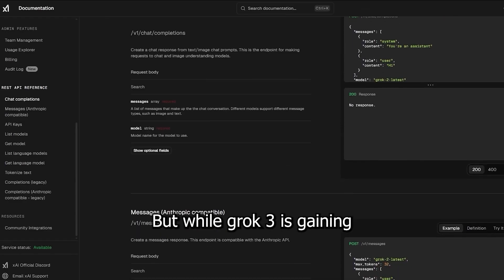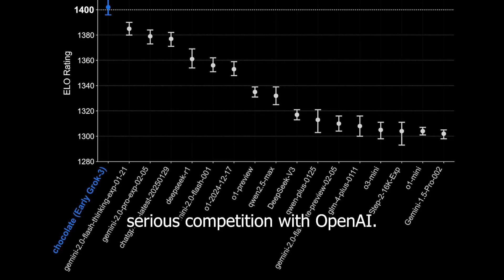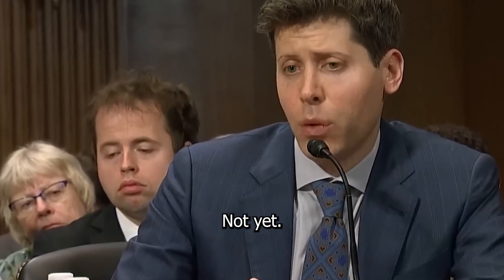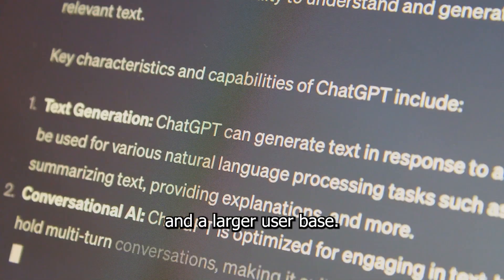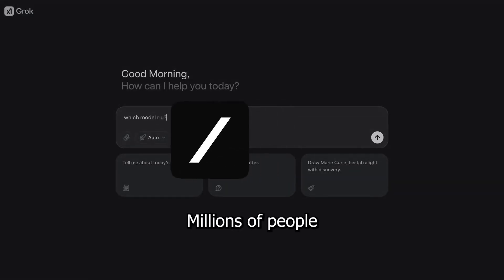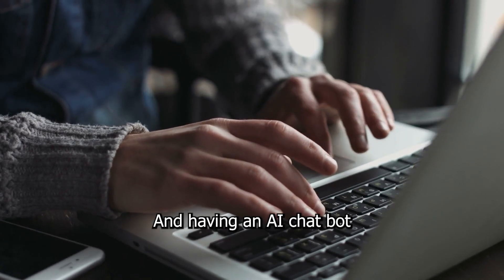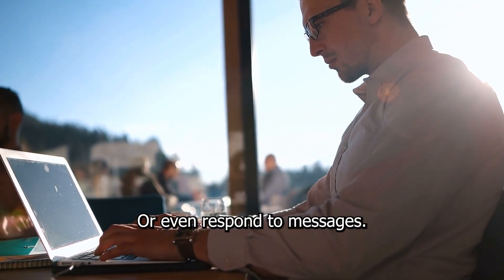While Grok 3 is gaining traction, XAI is entering serious competition with OpenAI, Google, and DeepSeek. Could Grok 3 replace ChatGPT? Realistically, not yet. ChatGPT still has a huge head start, more integrations, and a larger user base. But Musk has one big advantage: if he fully integrates Grok 3 into X, millions of people will start using it daily without even realizing it. Imagine scrolling through your X feed and having an AI chatbot built into the platform, helping you analyze tweets, summarize news, or even respond to messages — that could be a game changer.